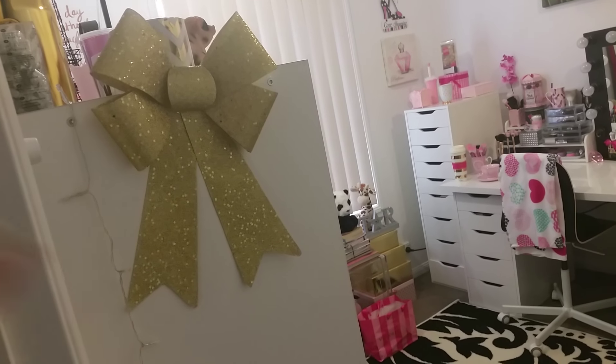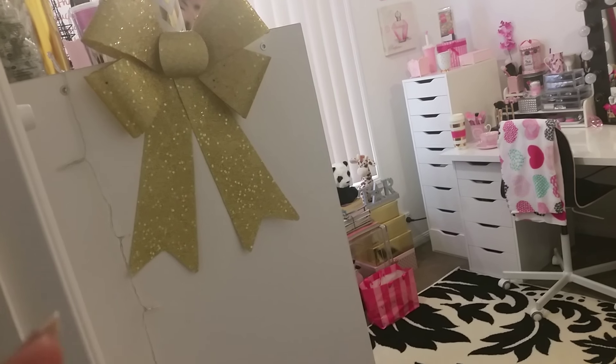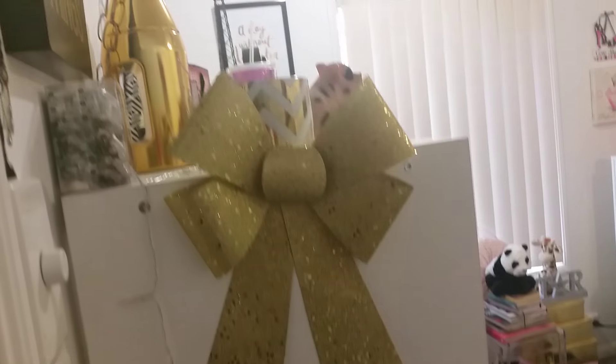I got them at Christmas time and I just thought they would look really cute in my beauty room. I also have some pretty twinkling lights left over from Christmas that I did want to use for my beauty room.